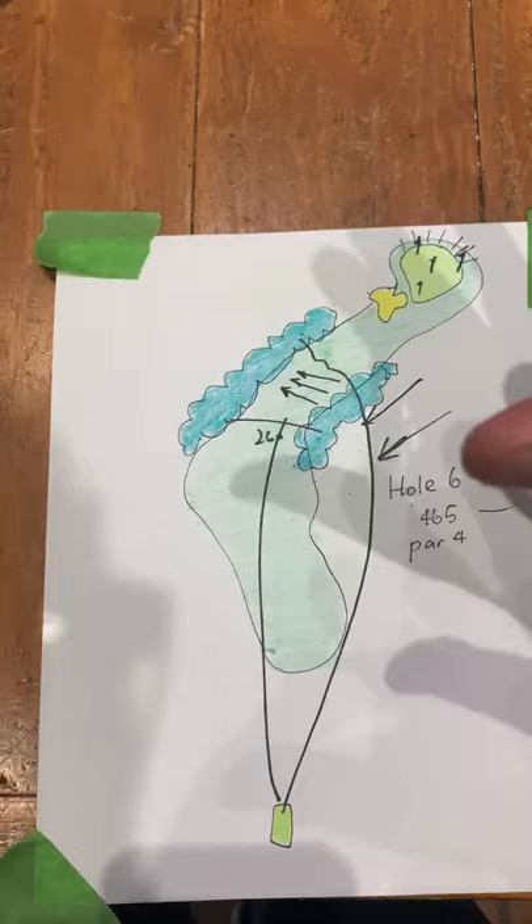So all about this tee shot, trying to get it over the top or round below, just trying to get it in that fairway. It's a really tricky tee shot.